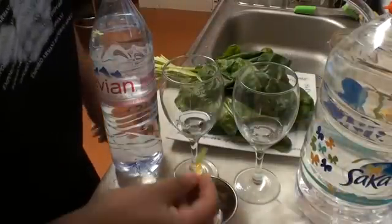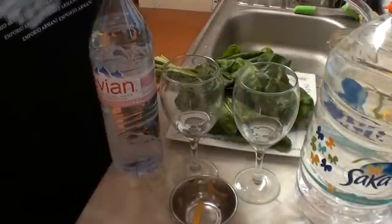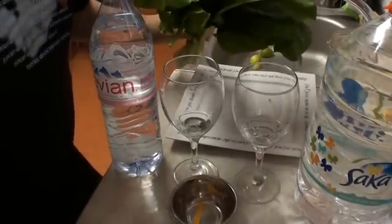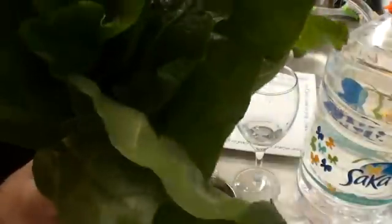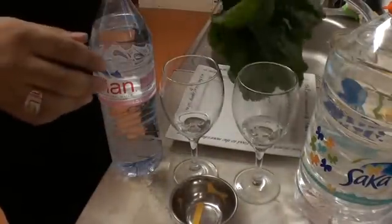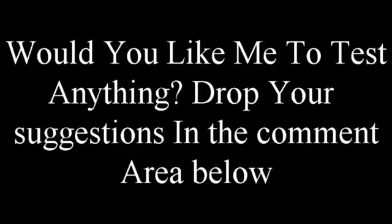Alright guys, that has been the water test. So what we're going to do next is test this organic chard right here. It's in the family of spinach — this is fresh organic chard. We're going to test this in the next video. See you in the next video, take care now, bye-bye.